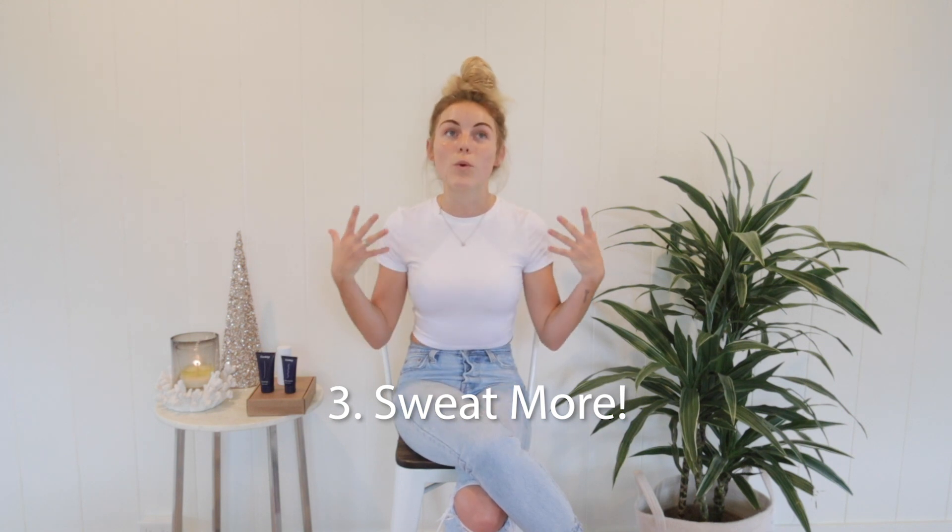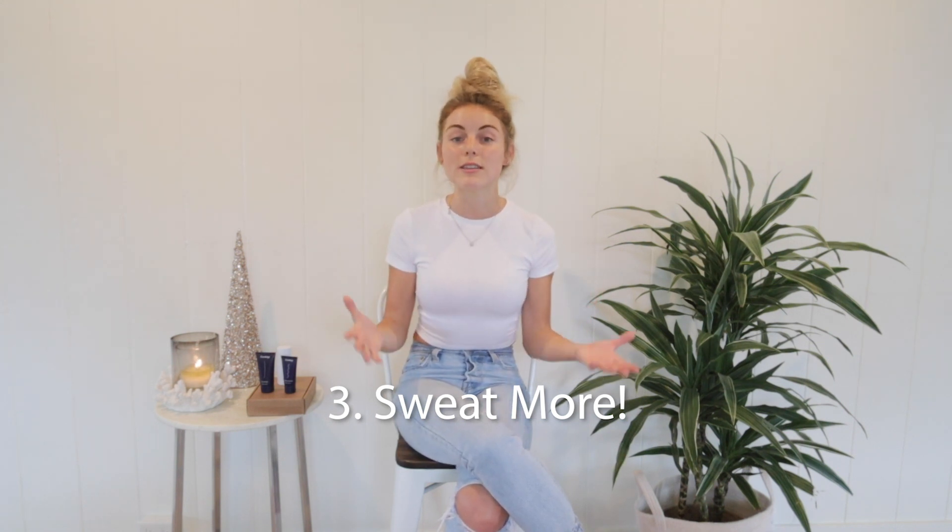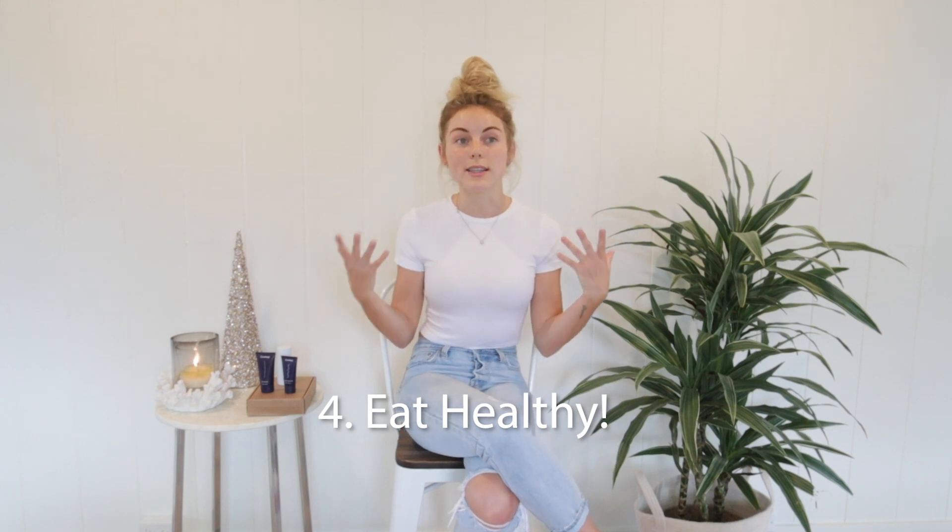Now on to tip three: sweat. We all know working out feels really good, but it actually helps your skin too. By increasing blood flow, you are nourishing your skin cells and keeping them vital, and you're cleaning your skin from the inside out by sweating out toxins. From personal experience, sweating a lot can sometimes clog your pores, so once you're done working out make sure you rinse your face or shower as soon as possible.